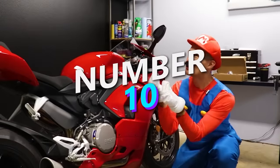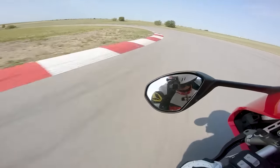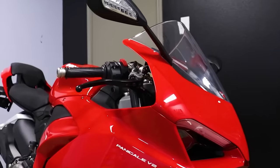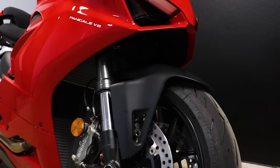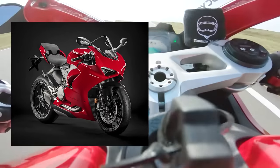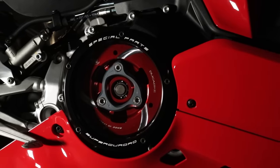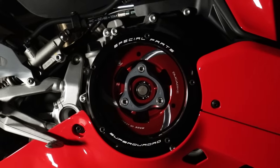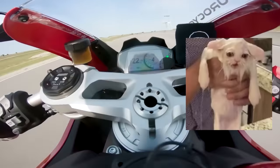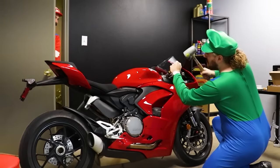Number 10 goes to the Ducati Panigale V2. This is a good reference point seeing as we recently gave one away. I'm sorry to burst your bubble, Ducatistas, but your fancy red pasta rocket just isn't all that fast in the modern world. It's elegant and exotic, sure, but comparing it to the rest of the bikes on this list, you might as well just be riding an R3. The Panigale barely edges out the Ninja 1000 with a 955cc V-twin putting down 155 horsepower and 77 foot-pounds of torque. Thanks to its 441-pound wet weight and racing heritage, it's capable of reaching a top speed of 176 miles per hour, but you'll find it a little breathless towards the top of the power band.